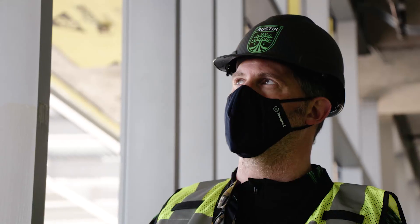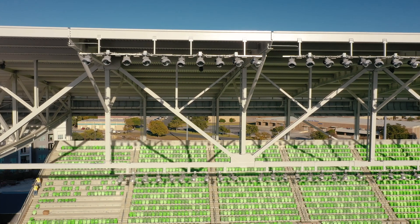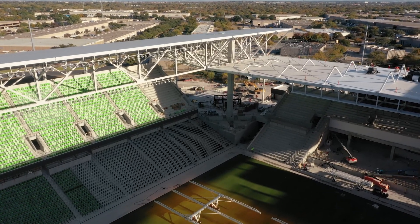From a technology perspective, one of the most important investments we're making is in the lighting package. They can turn one of two million different shades of color essentially with the flick of a switch, and they can be programmed simultaneously all throughout the stadium.